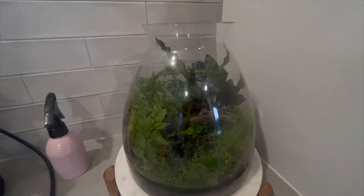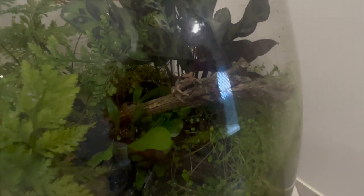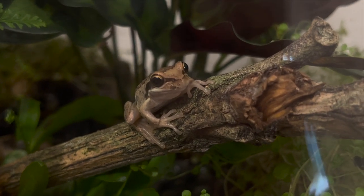These guys don't get very big. This one is probably about two centimeters in length, still fairly small. They get to about three to five centimeters in length as adults — a small tree frog species, but absolutely gorgeous.